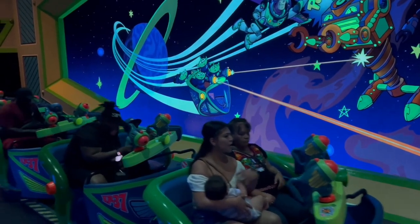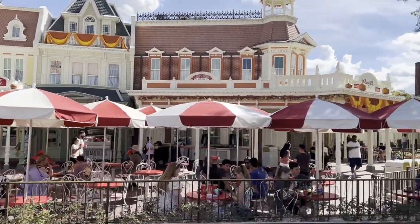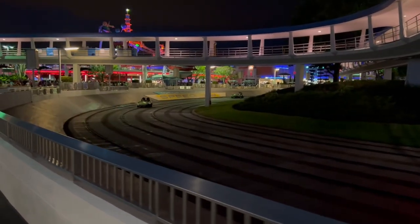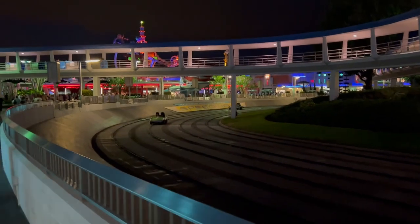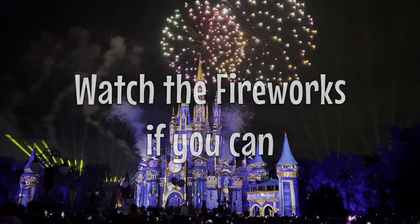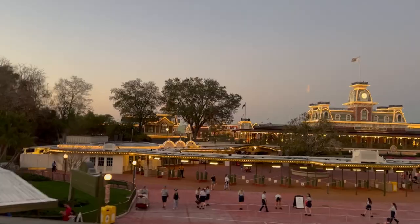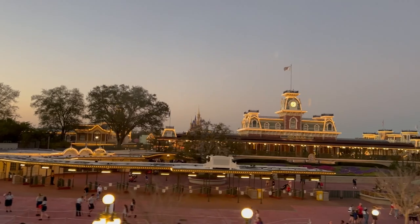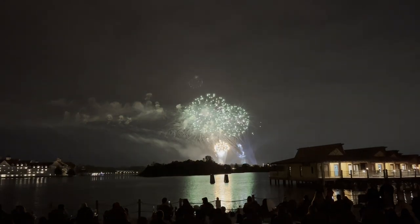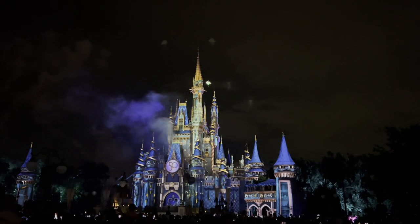Typically after finishing the rides in Tomorrowland, we are usually spent — the kids are usually tired. We may grab dinner at Casey's Corner or leave and do dinner back at our resort. Obviously if you still have energy you could keep going and do more rides through the evening. The fireworks show in Magic Kingdom is absolutely phenomenal. If we stay at the Polynesian, we typically watch it from the beach there — get dinner, rest, get the kids ready for bed, and watch the fireworks — but if you've never seen it from the park, it's really worth staying for.